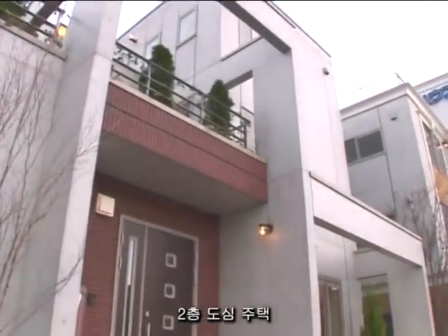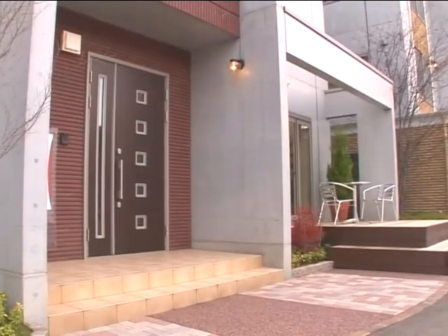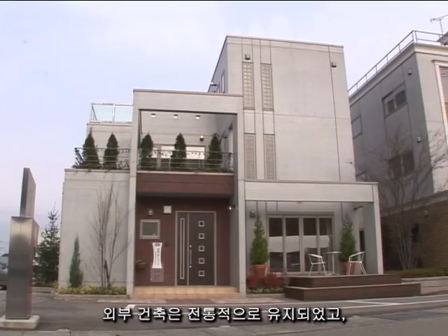A two-story urban house. The exterior architecture was kept traditional, while the interior design is contemporary.